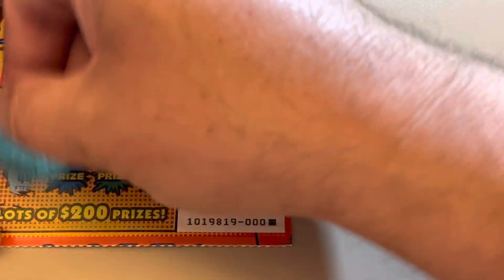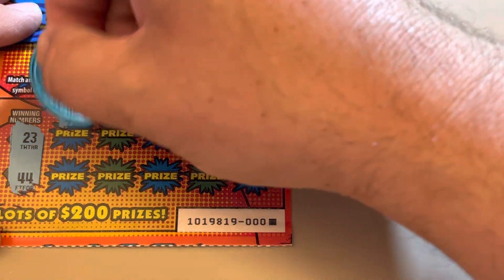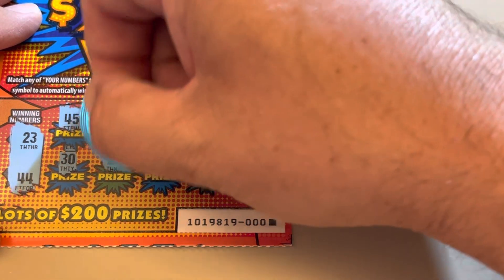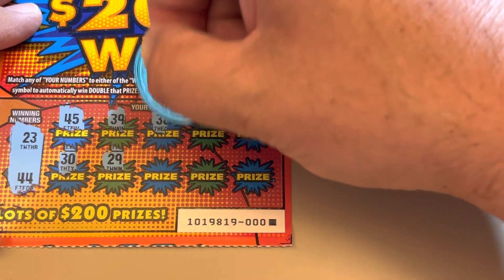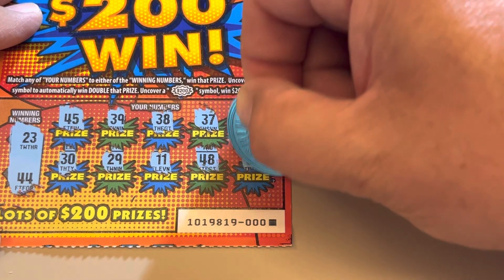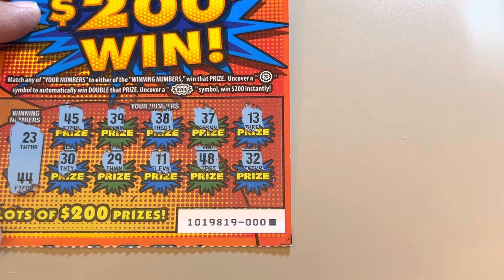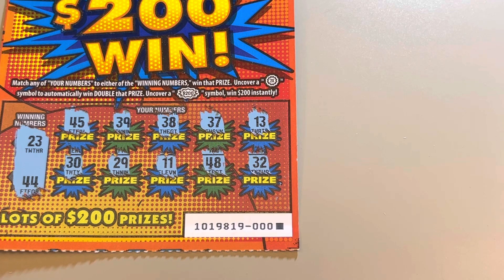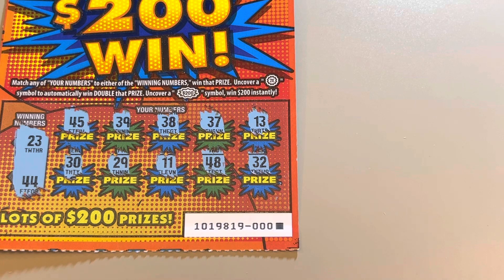Let's find out if I found one. Winning numbers are 23 and 44. Nope. This is the first $2 ticket from California I've seen with only two winning numbers — usually they have three. I like it better with two, it's just what I'm used to. Very nice ticket, very easy to scratch.